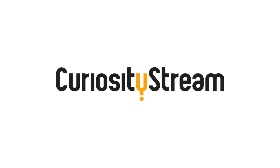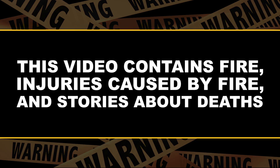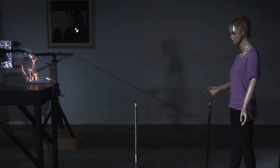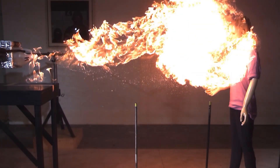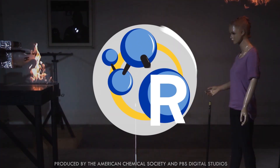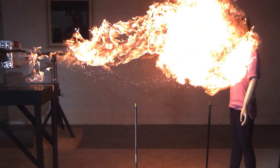Thanks to CuriosityStream for supporting PBS Digital Studios. Whoa. What just happened? Let's watch that again.